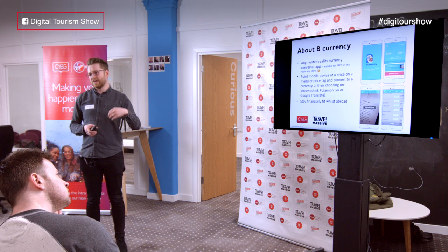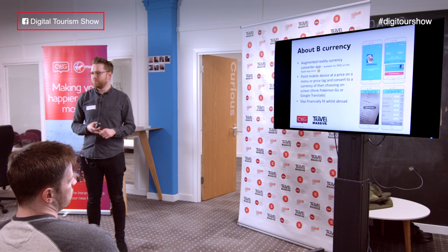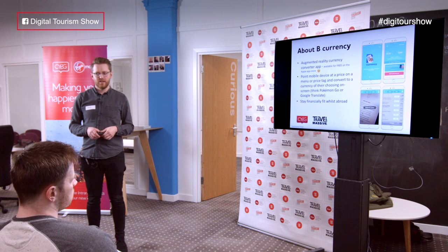Its principle is that it's helping our customers or prospective customers stay financially fit whilst abroad. From our perspective, there's a big brand play here — it means we're hoping that people have a positive experience with our brand and carry that forward when it comes to thinking about some of their financial products.